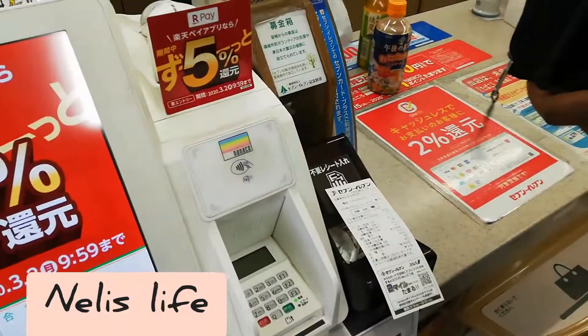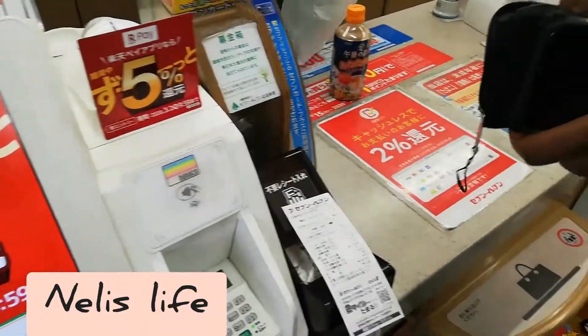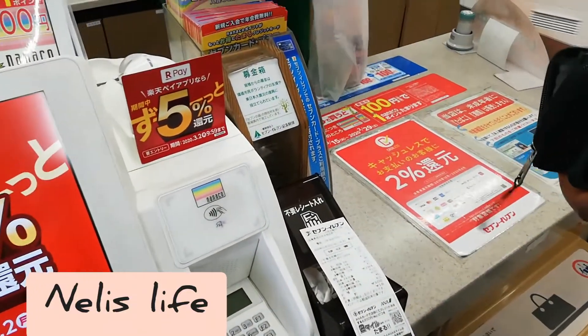There are many other convenience store chains in Japan — FamilyMart, Lawson, MiniStop, and Daily Yamazaki.